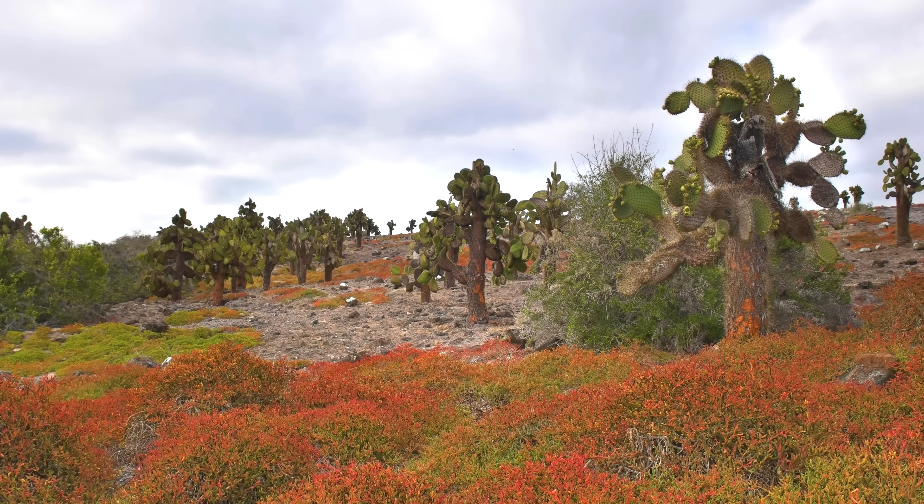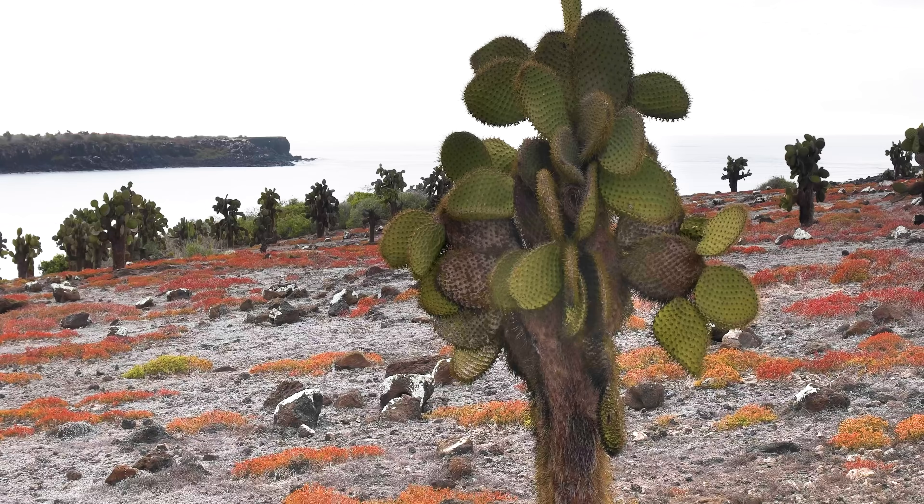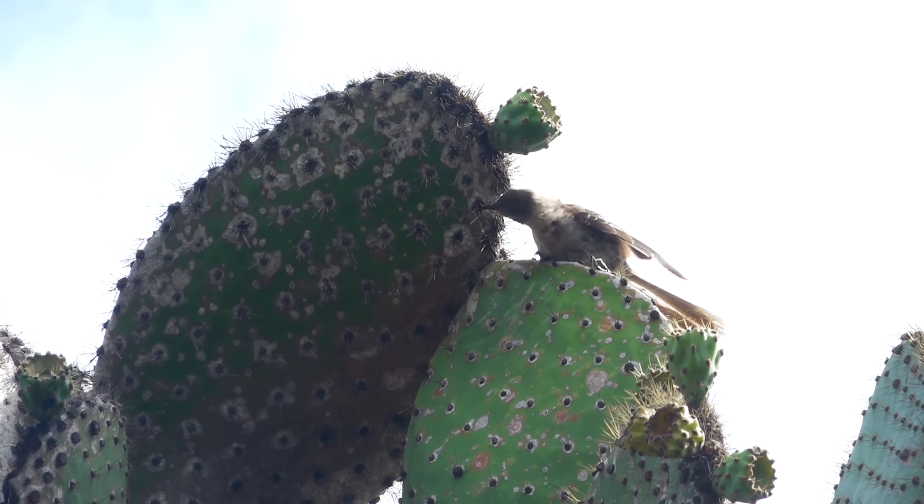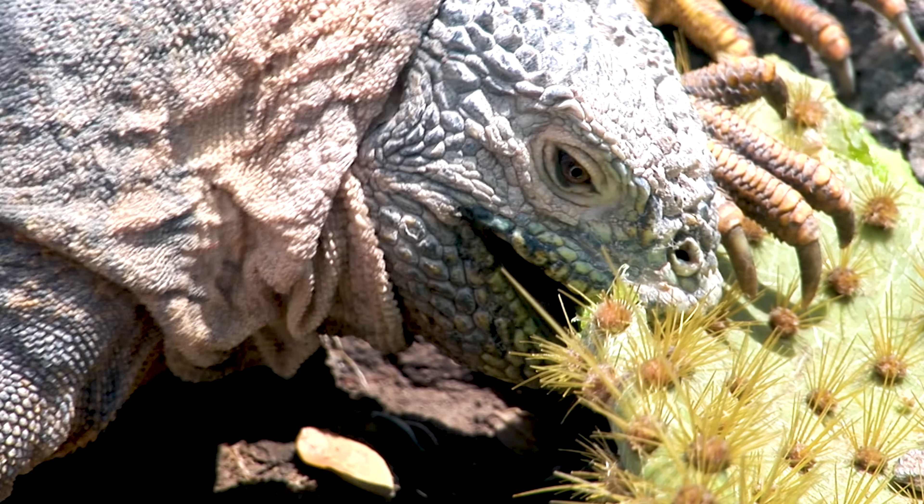As for Upuncha megasperma, or prickly pear cactus, there are six different species on the islands, which are eaten by giant tortoises, birds, land iguanas, and other species. Of these, there are 14 different varieties, which makes prickly pear cacti a great example of adaptive radiation.